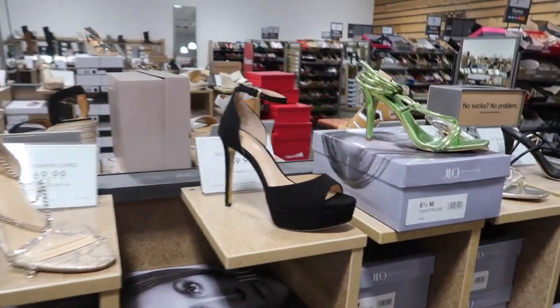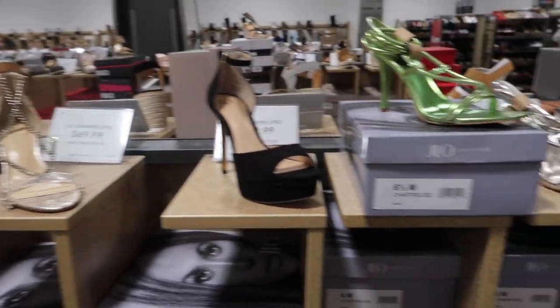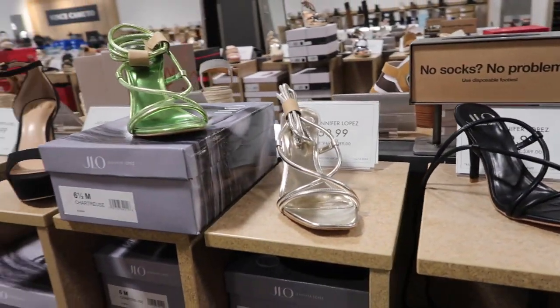Hey guys, welcome back to my channel. Today we're in DSW just seeing what's new. If you like these videos make sure you give it a thumbs up, subscribe if you're new, and let's go shopping.